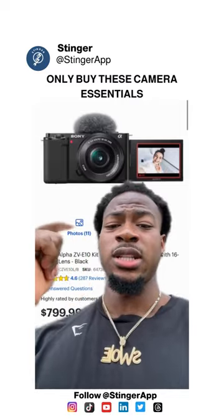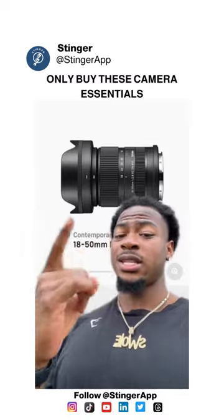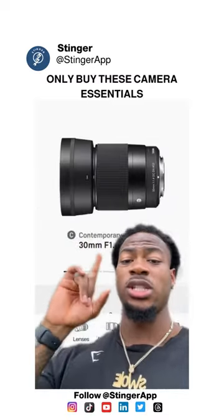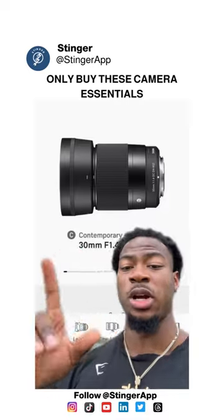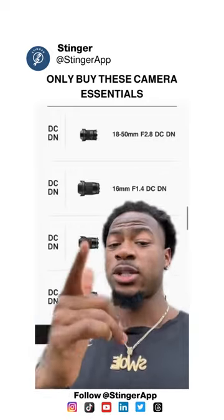All the lenses I'm about to name are from Sigma. If you want the best all-in-one lens for every form of content — TikTok, Instagram, YouTube, all of that — get this zoom lens right here. If you want the sharpest, most lifelike image with some good background blur, get this one right here — this is what I use personally. If you want a happy medium between the two, get this one. I'm not listing prices, so go look them up.